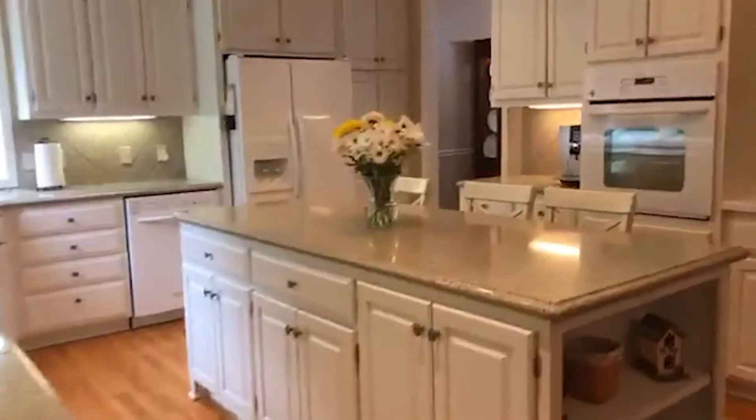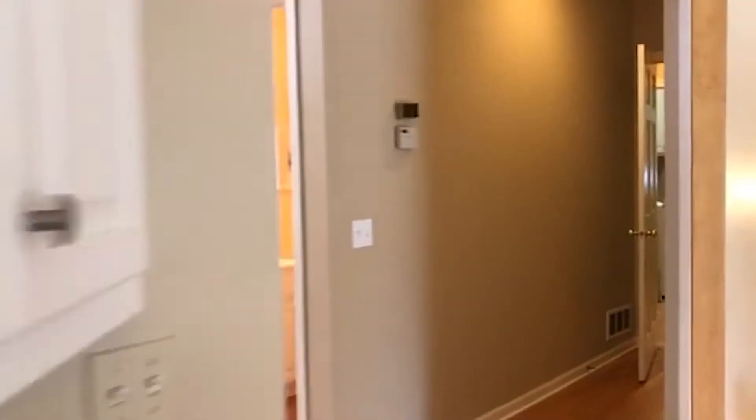Let's go in the basement. They have a nice workout area, a sewing room, and the fifth bedroom is downstairs.